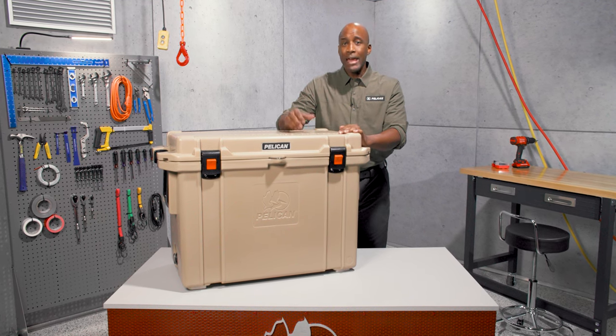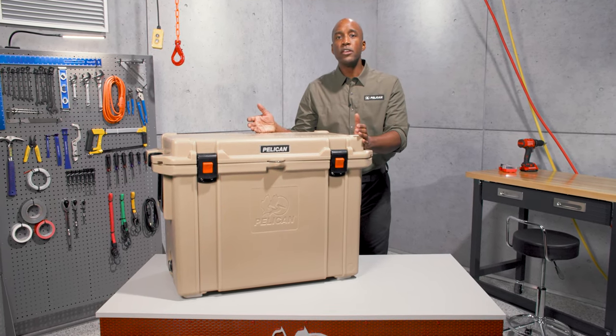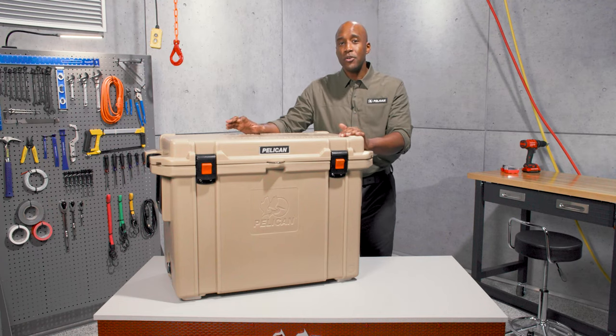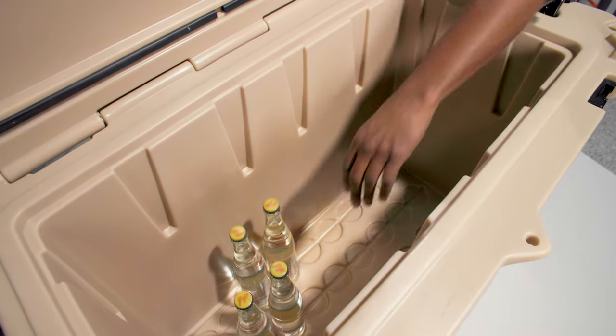Hey, what's up everyone, I'm Blair and I'm here to give you a tour of our 95 quart elite cooler. As part of our elite cooler line, it takes our tough cases and adds our biothermal technology. The 95 quart elite cooler is one of our biggest coolers — basically it's a portable meat locker.